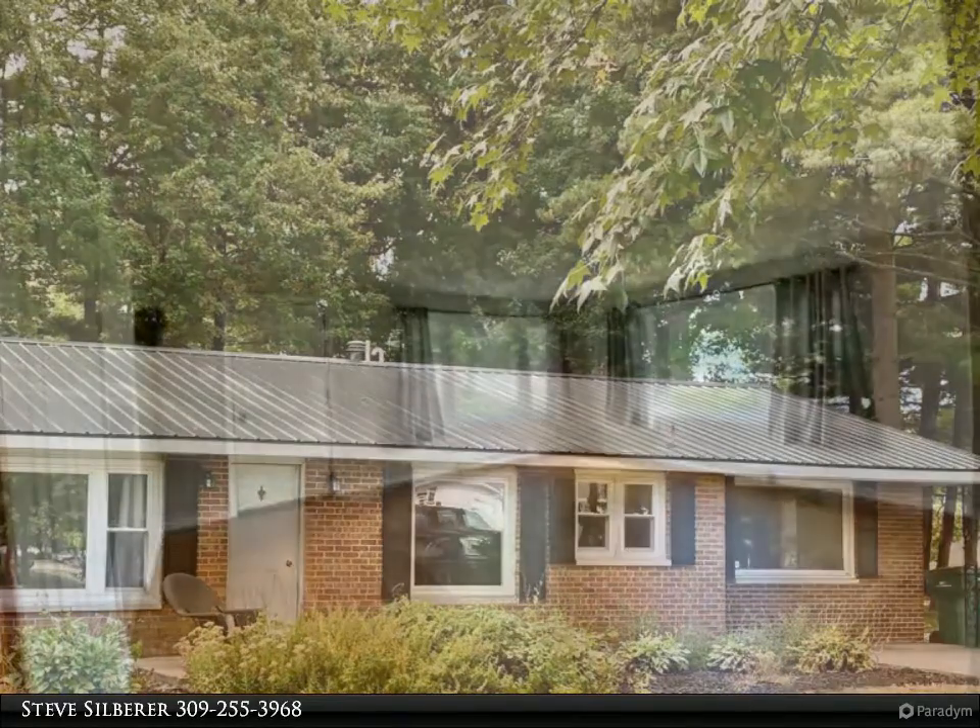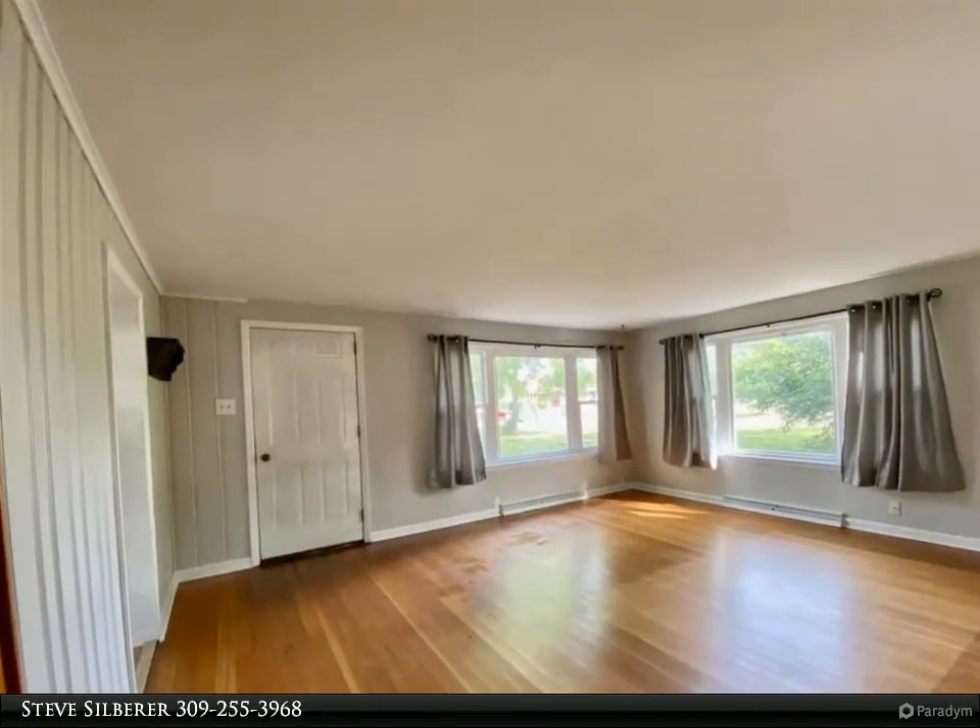This ranch home located just south of Macomb on Maple Avenue gets you as close to country as you can in the city.